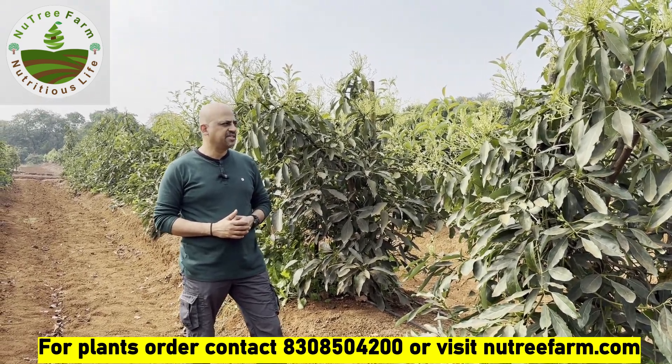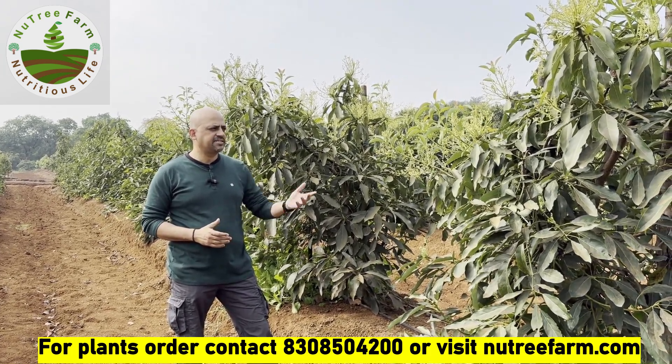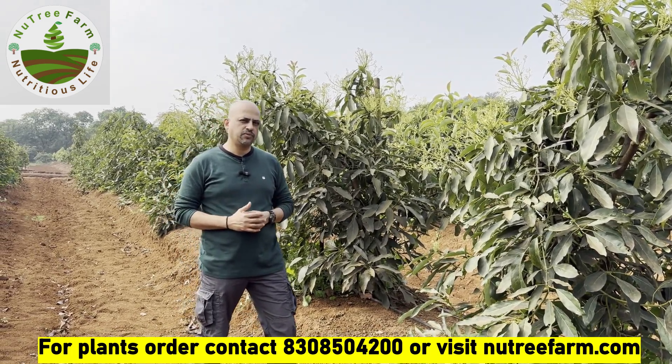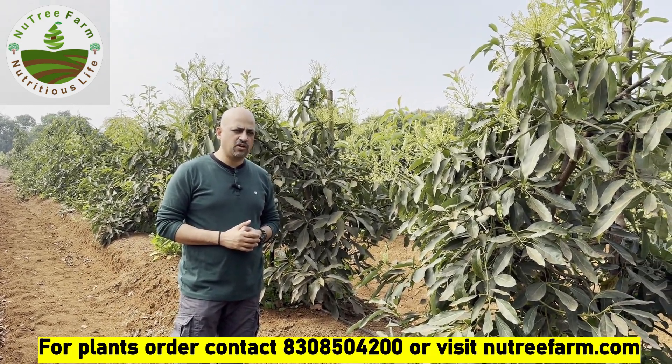As you can see, in two years itself the plants are nearly about seven feet tall. This is the second year and we can see good flowering. This is December 2023, and in the winter season the plants are really giving nice flowering on the tree.